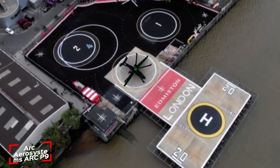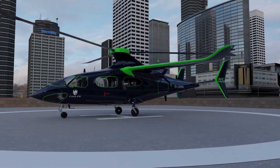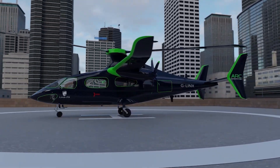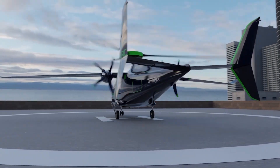The ARC Aerosystems ARC-P9 is an innovative hybrid electric VTOL — vertical takeoff and landing aircraft — with nine seats, combining the speed and range of a fixed-wing plane with the versatility of a helicopter.